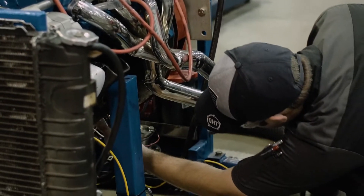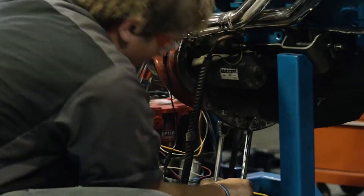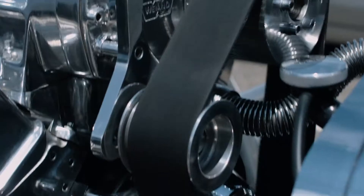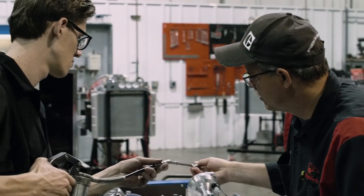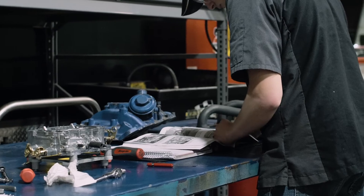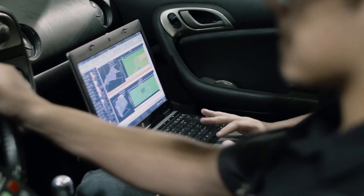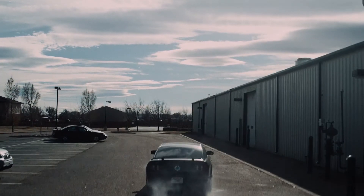As you go through our HPPT program, this program is designed for performance. When a student comes through our program, they would like the opportunity to work on a race team. Coming out of this, they want to understand what it takes to put a blower, a supercharger, or nitrous on a car. To achieve that, they have to have a better understanding of the components they're putting on the engine. Because coming in second is no fun — but the journey to get to number one, it's always a good time.